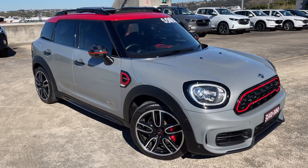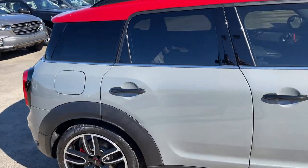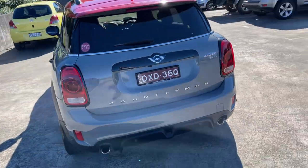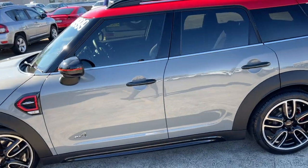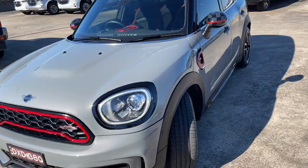We've got a 2018 model Mini Countryman all-four automatic wagon in a John Cooper Works edition, traveled 54,900 kilometers. It does have the reverse sensor camera, alloy wheels, sunroof, beautiful color — a nice metallic gray.